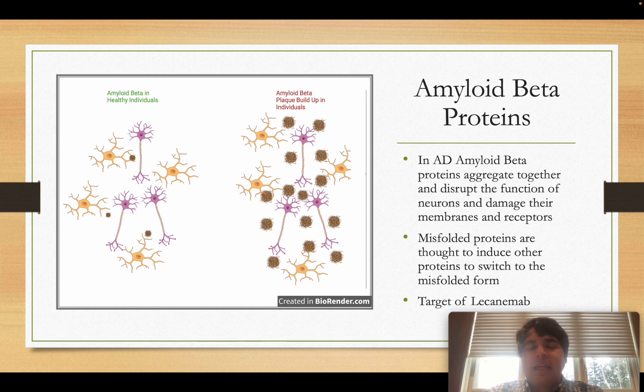These aggregated amyloid beta proteins damage cell membranes and receptors on neurons. If you look at the diagram on the right compared to the left, you can see all of the brown plaques interfering with neurons, preventing them from communicating with each other and with support cells like microglia. This causes neurons to die because they can't get nutrients and can't communicate properly — which is why you see cognitive decline in someone with Alzheimer's, as neurons become severely damaged and most end up dying.